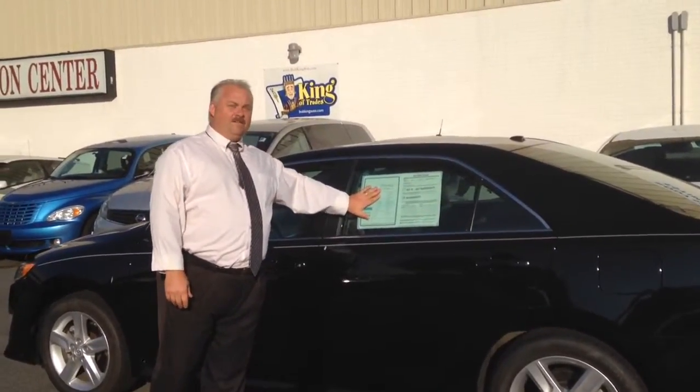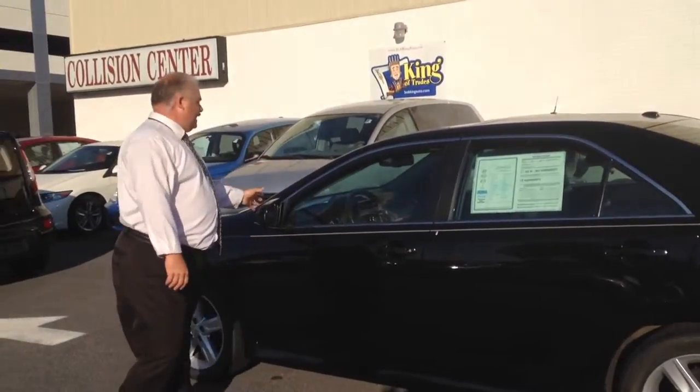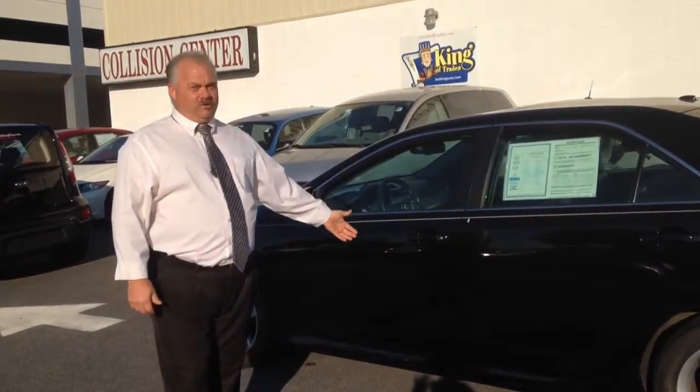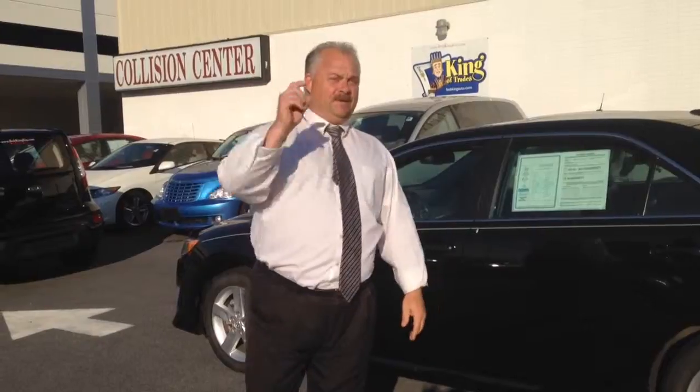It only has 25,000 miles, fully loaded, leather wrapped steering wheel, dashboard, all the amenities, wheels, new tires, and this is the quality of all of our pre-owned cars here at Bob King. Come down and see us because nobody beats Bob King Kia.